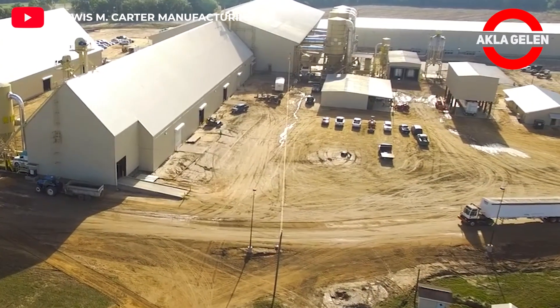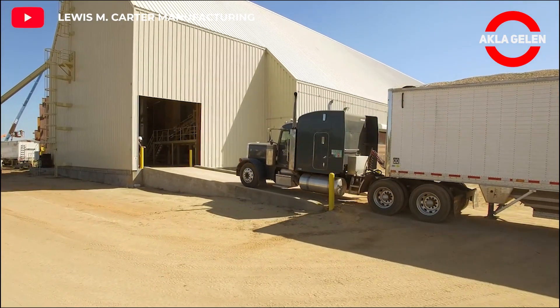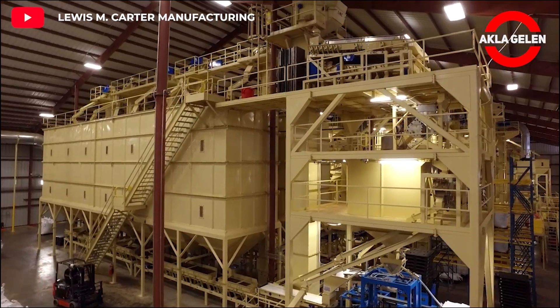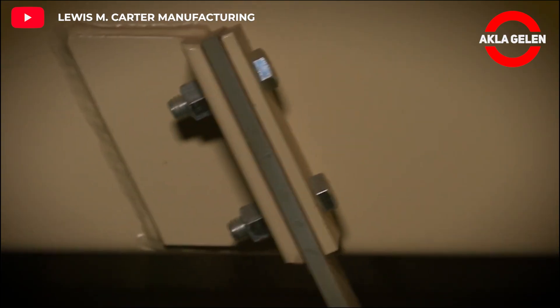Peanuts are received at processing facilities in their raw state after harvesting. The harvested in-shell peanuts will contain foreign bodies such as weeds, seeds, and soil. The peanuts are then cleaned using screens and air to remove any trash. After cleaning, peanuts are heated with dry heat so that the shell is easily cracked and removed.